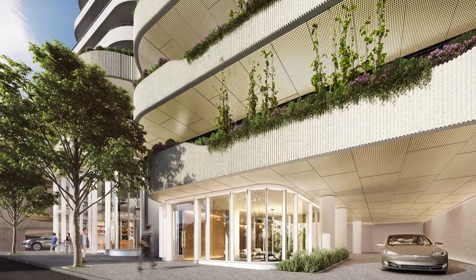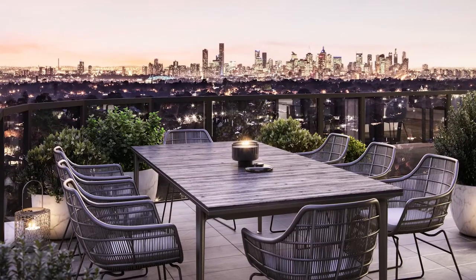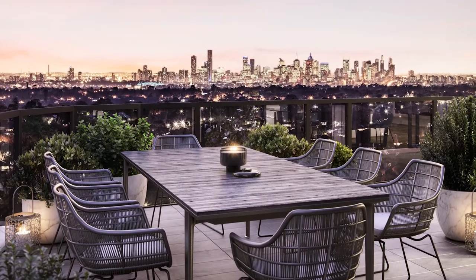Its appearance is carefully composed of glazed expression that maximises views from within. It provides expansive views towards the city and the Dandenongs.